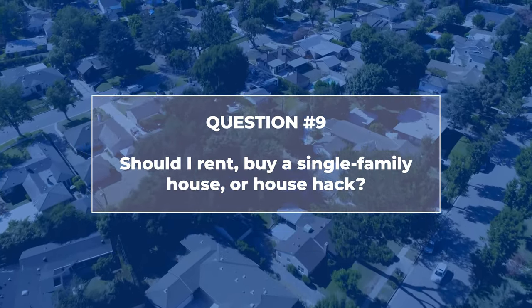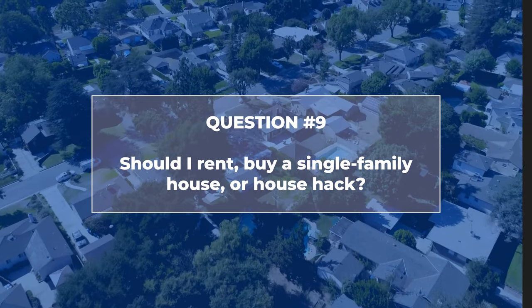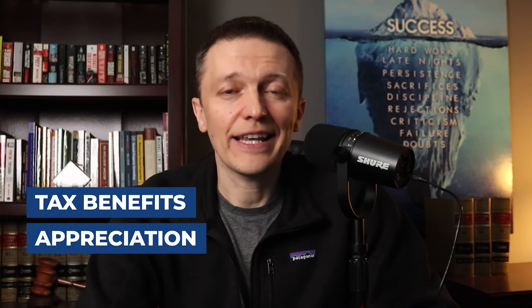Should I rent, buy a single-family house, or house hack? When people ask whether to buy or rent, I say it's neither — or it's a hybrid of the two, which is house hacking. It's true that in most areas it's cheaper to rent than to own, because owning means factoring in taxes, insurance, maintenance, and repairs that renters don't worry about. But homeowners get tax benefits, appreciation, and loan pay-down that renters don't have.